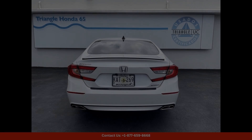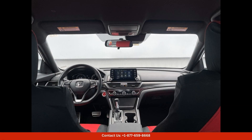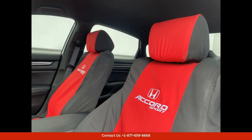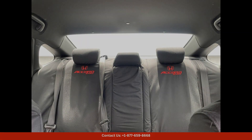Overall, the 2022 Honda Accord Sport in Platinum White Pearl is the perfect combination of style, performance, and technology, making it a top choice for drivers in San Juan, Puerto Rico. Thanks for watching.